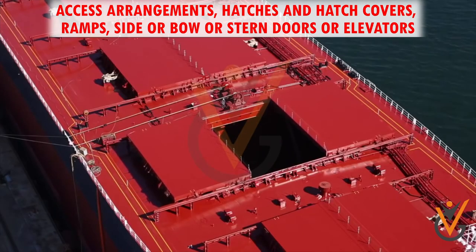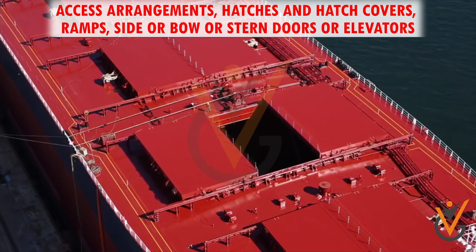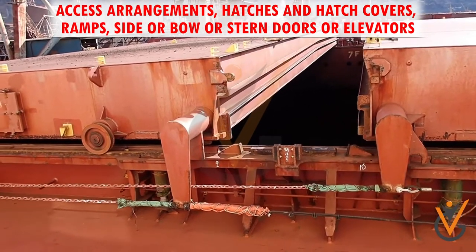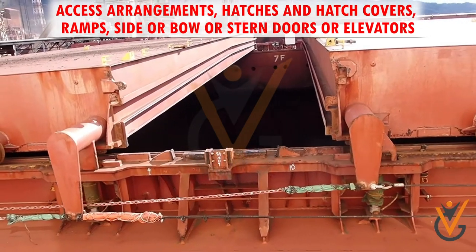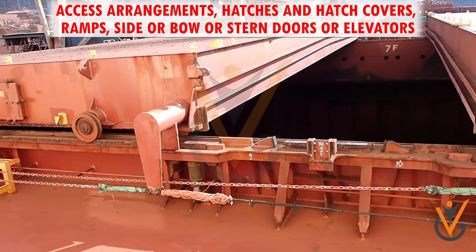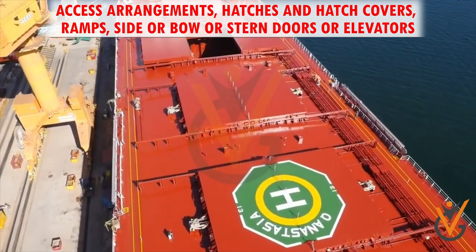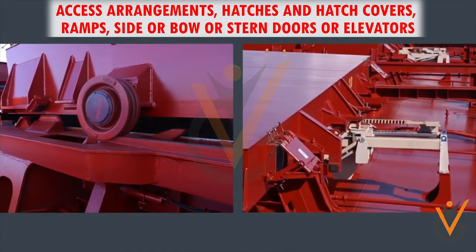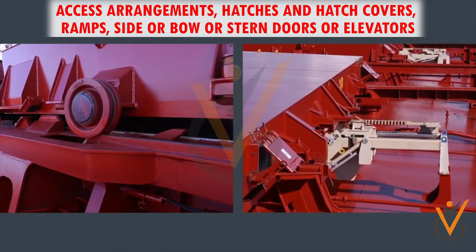Rolling type. Rolling type hatch covers consist of two covers at the end of the hatchway. Wheels are fitted which help in the sliding of the panel either athwart ship in case of side rolling, or longitudinally in case of end rolling. These type of hatch covers are usually fitted on large ships. Hydraulic rams are required to raise them to rolling position as they are extremely heavy and have very large dimensions.